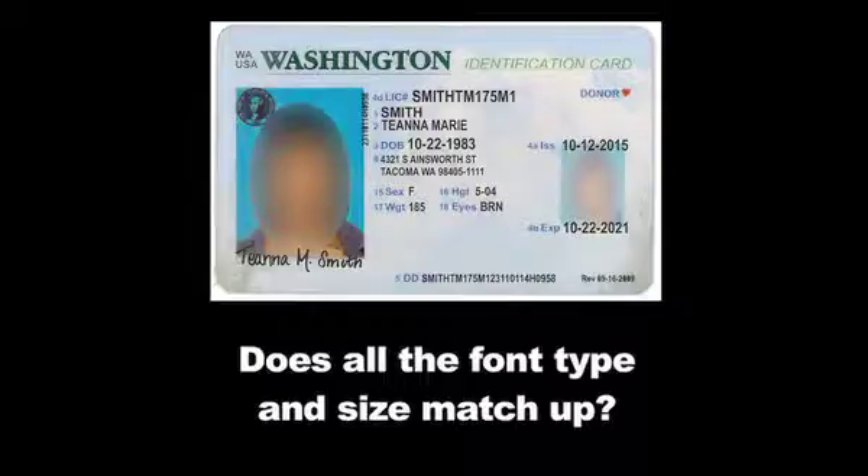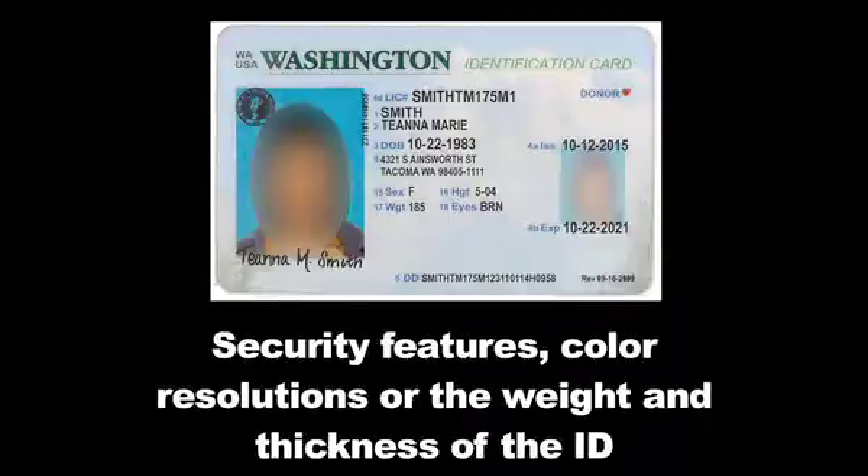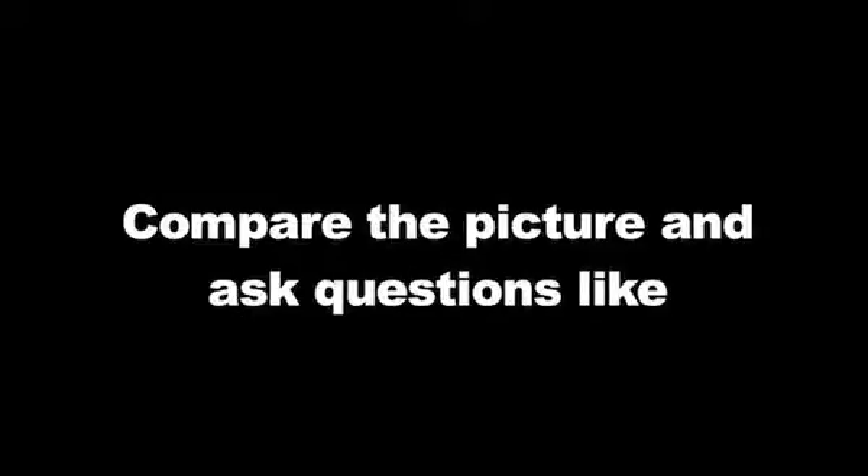Does all the font type and size match up? Check lines that vary in alignment, font, or clarity. Look at security features, color resolutions, and the weight and thickness of the ID. Ask them questions on the ID, compare the picture, and ask things like what is the address on the ID. Have the person sign a separate paper and make a signature comparison. You can also ask for other forms of IDs with signatures on them.